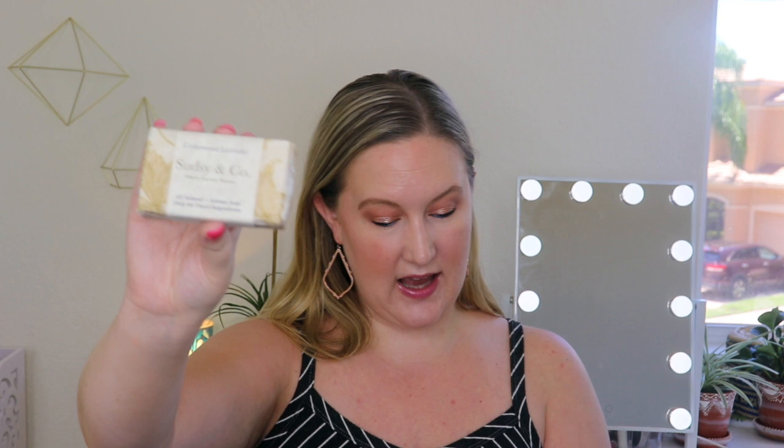Then the third and last soap is the Cedarwood Lavender. Oh my gosh, this smells wonderful. I love lavender, and you can get a sense of the cedarwood smell too. So let's see what it says — Cedarwood Lavender, like taking a walk in the forest on a sunny day. Fresh scents of cedar and lavender that blend perfectly for your daily shower. This soap is a favorite for both men and women — definitely a unisex scent. This is a perfect everyday soap to have in your shower. It gently cleanses your skin with an amazing lather made with cedarwood and lavender essential oils. I love good smelling stuff.